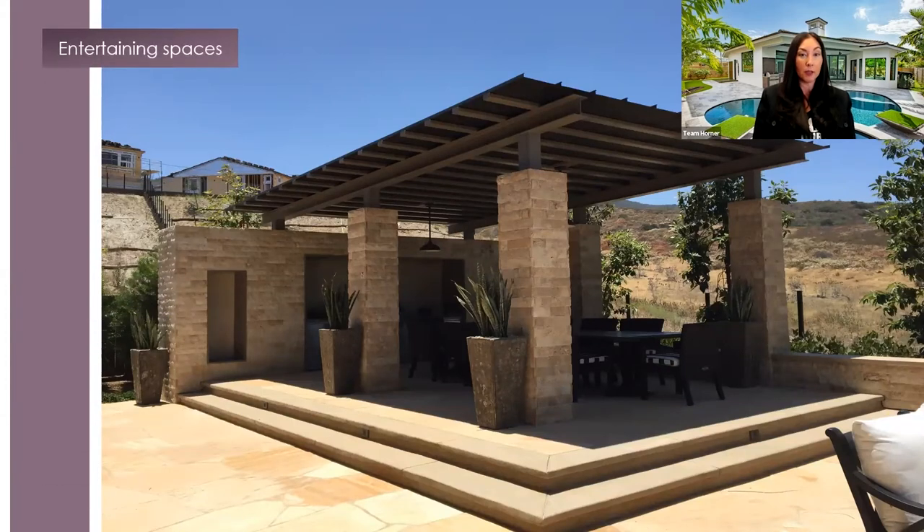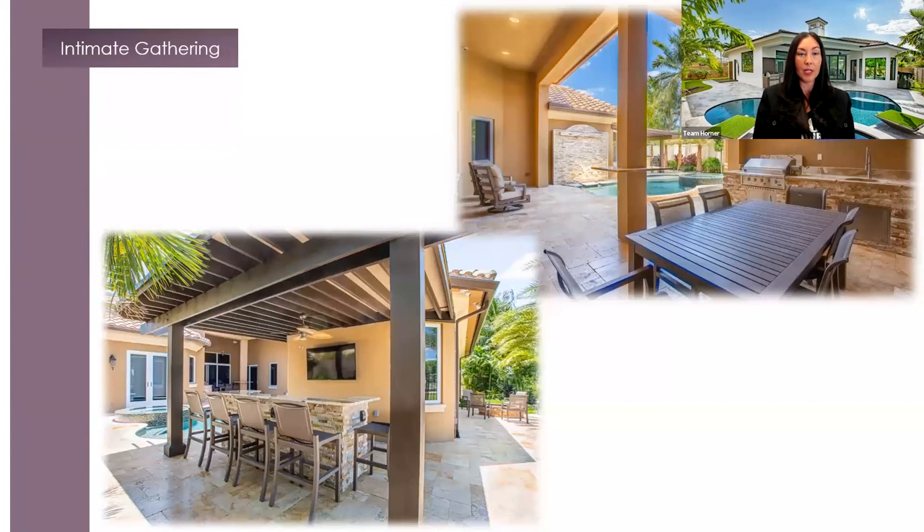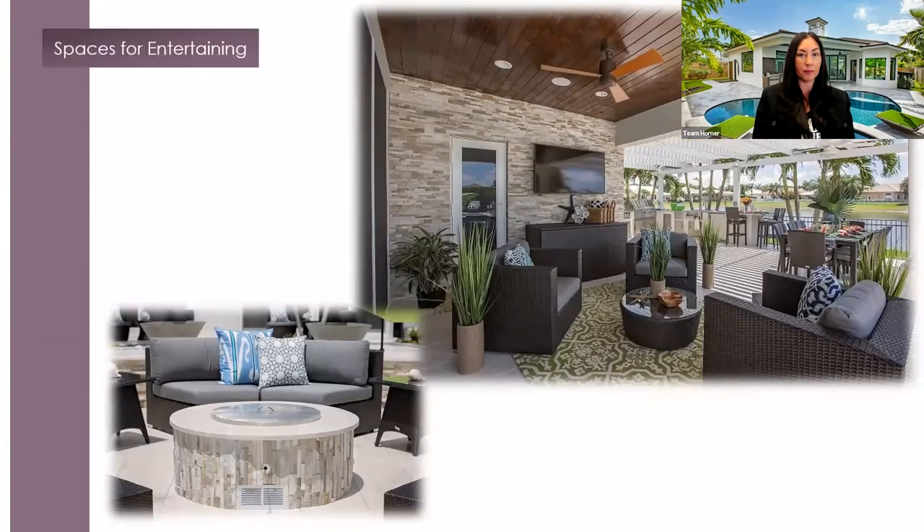Pergolas and secluded entertainment spaces create a great area for outdoor gatherings. Intimate gathering spaces with a connection to nature always create a welcoming environment. Day or night, if you create social spaces, your friends and family will enjoy spending time in that space with you. Let your imagination guide you to create a cozy and inviting extension of your living room that you enjoy spending time at.